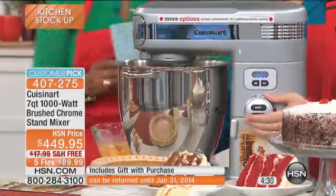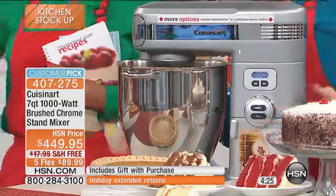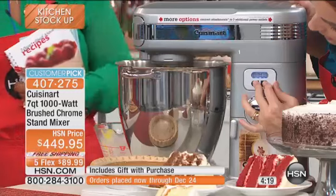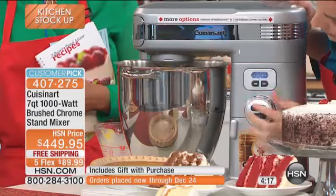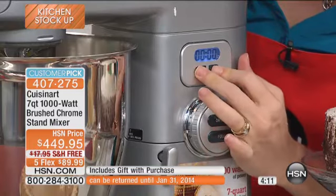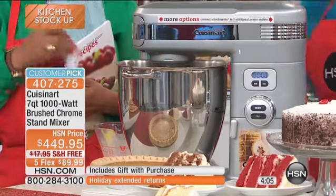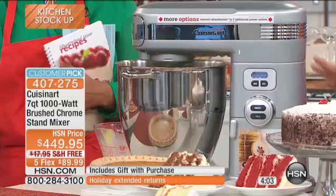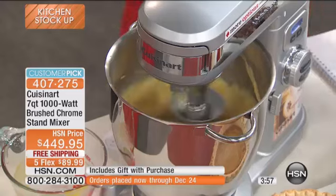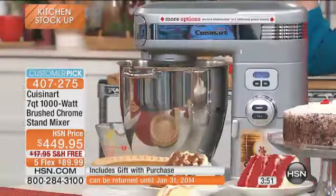I'm going to add my eggs here, so let me stop this for one second. I love the timer on this — it has an automatic shutoff function. If we want to do the timer, you have to hold it down and then it's going to blink. You set it, you hold it down, it's going to blink, and when the timer's done it's going to actually turn the complete mixer off for you. How nice is that? Go do what you have to do, don't be married to it — you can come back to it when it buzzes for you.